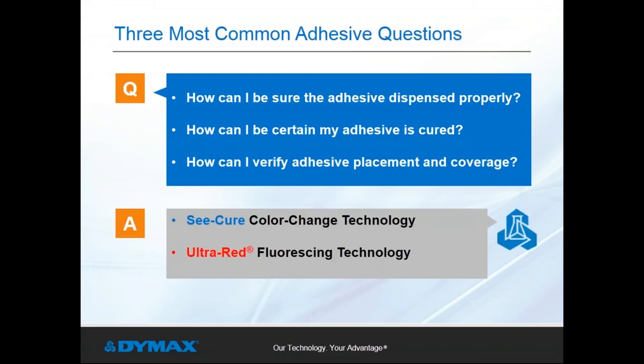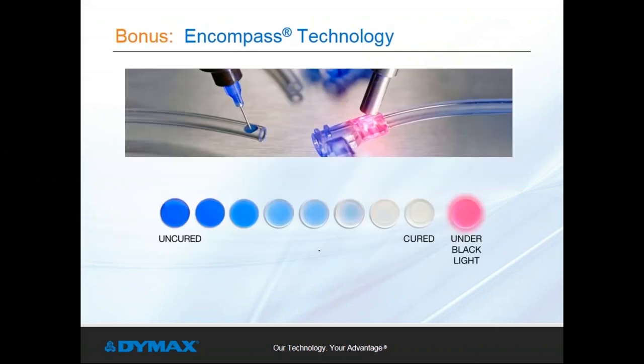DIMAX C-Cure Color Changing Technology and UltraRed Fluorescing Technology answer the three most common adhesive questions. As a bonus technology, DIMAX Encompass Technology combines the powerful values of C-Cure and UltraRed into LED-optimized formulations. These adhesives dispense blue, transition to colorless upon full cure, and then fluoresce bright red for inline inspection. Currently, Encompass Technology is available in several grades of medical adhesives in a range of viscosities. In the world of complex catheters, Encompass Technology provides a distinct manufacturing advantage.